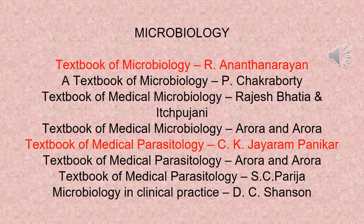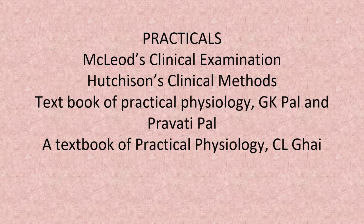Recommended books for microbiology include: Textbook of Microbiology by R. Ananthanarayan, and Textbook of Medical Parasitology by C.K. Jairam Panikar. For practical classes, McLeod's Clinical Examination and Textbook of Practical Physiology by G.K. Pal and Pravati Pal are recommended.